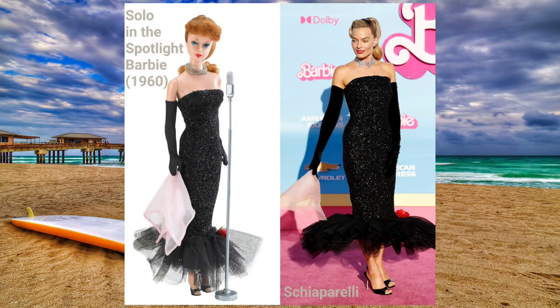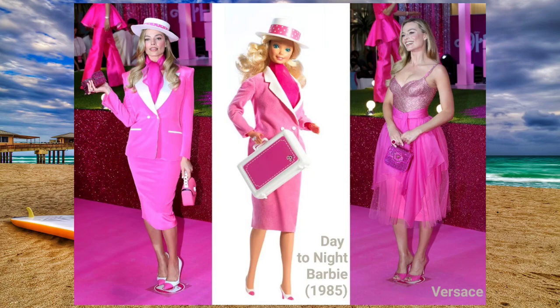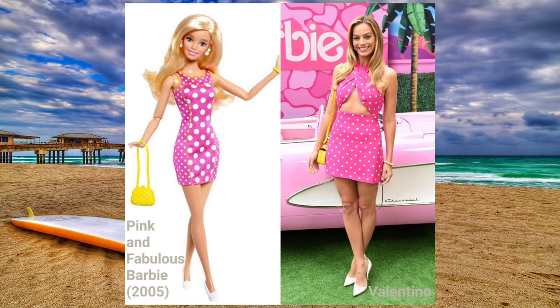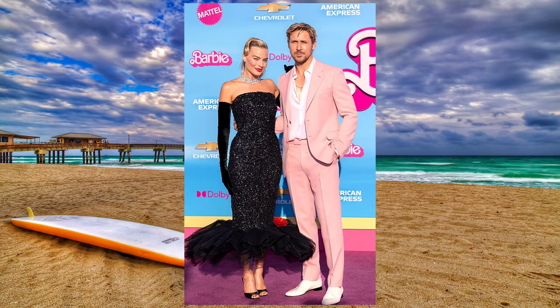Ciao a tutti! The release of Barbie the movie is very close and we are in the midst of international premieres. At these events Margot Robbie showed off outfits inspired by iconic Barbies, driving collectors and fashionistas from all over the world totally crazy. Even Ryan Gosling wore very refined looks paying homage to the classic pastel color palette of the Barbie world, and even the protagonist of today's video is no different.